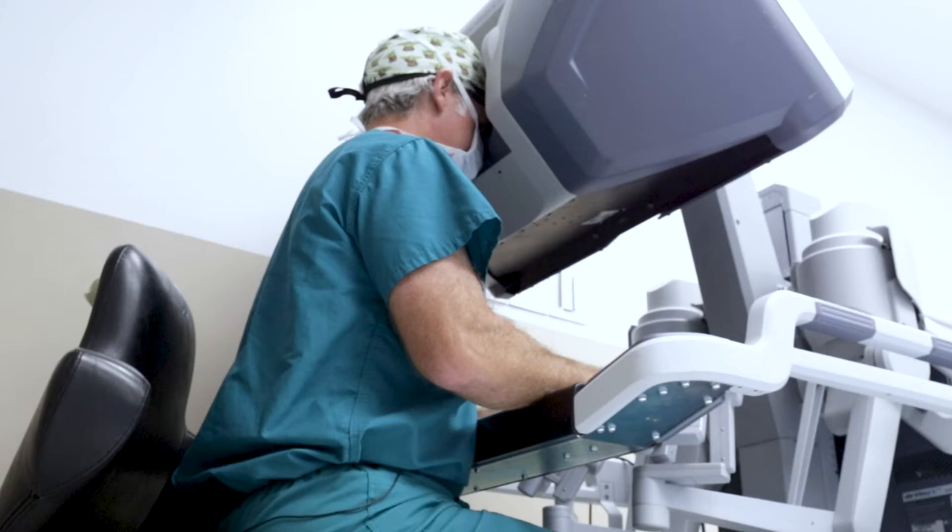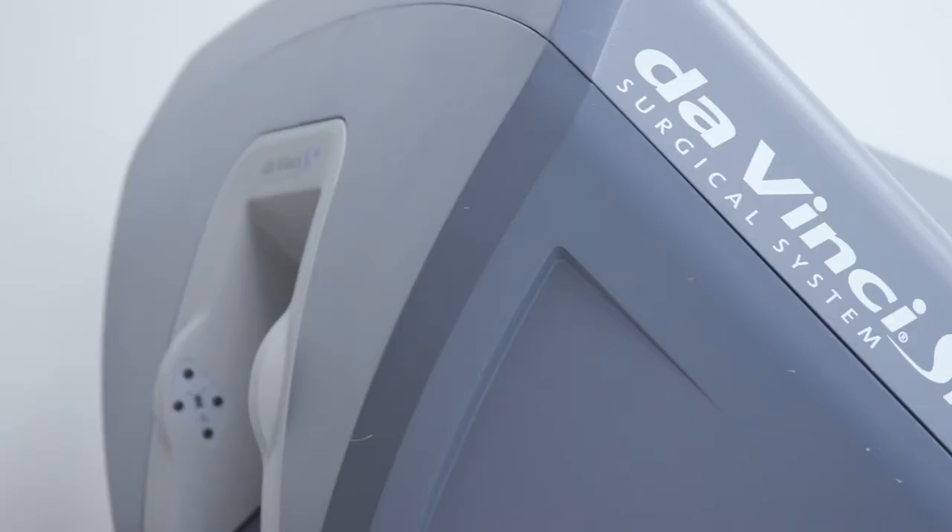I'm really proud that Arkansas Children's was the second children's hospital in the country to have a da Vinci robot. When I started in 2010, we began using it in urology, which previously it had not been used in our area. With the recruitment of Dr. Patel and Dr. Zamilpa in 2012, we rapidly adopted it and have implemented it.